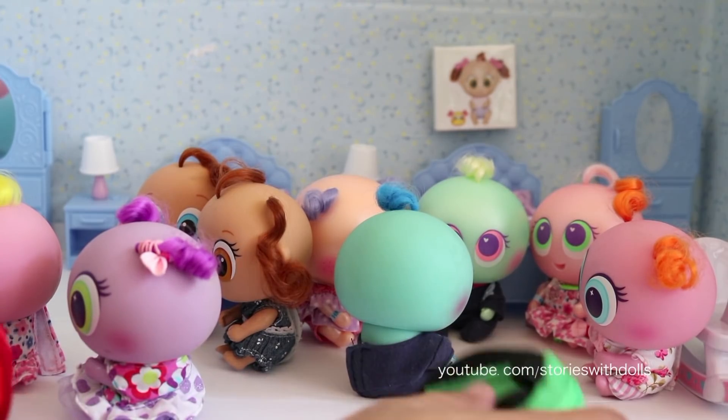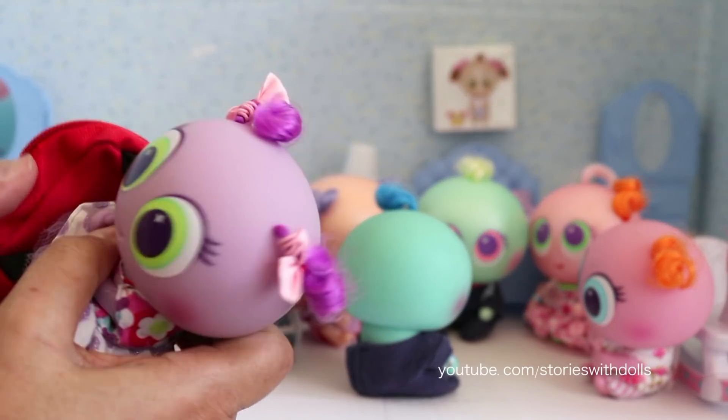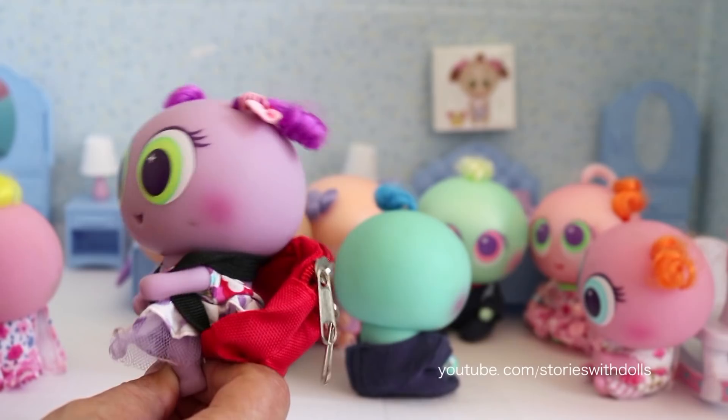All right, babies. Now that you have all brushed your teeth, come and get your backpacks because the school bus is already out there waiting for us outside. As soon as I give you your backpack, go get on the bus.